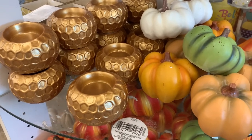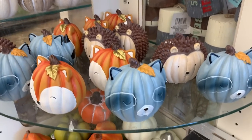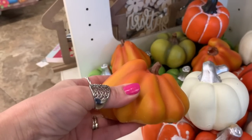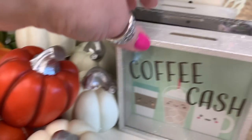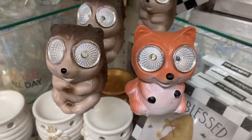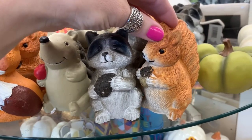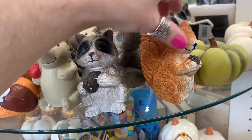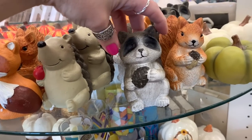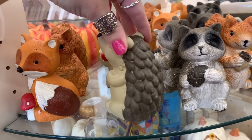They're already coming out with Thanksgiving and fall items, so keep your eyes open because they fly off the shelves before the season even arrives. These little animals caught my eye — they'd look so cute in a pop-out kitchen window or to decorate that section of your home. They had different types of pumpkins. There's also a 'coffee cash' jar you could put money in to save up — so cute. These solar-operated lights would be beautiful in a garden, and the little woodland creatures would look precious in garden pots or next to large indoor plants.